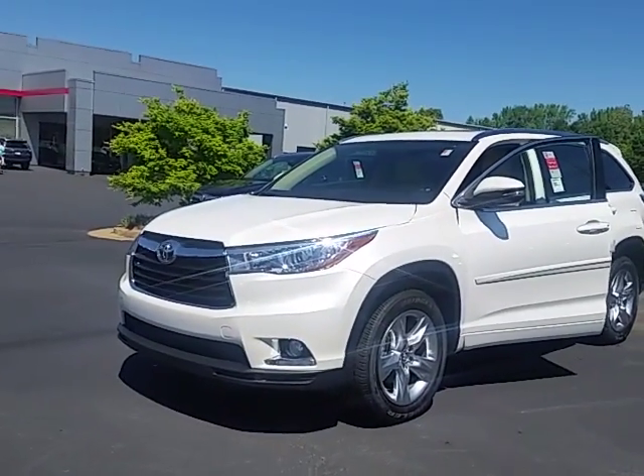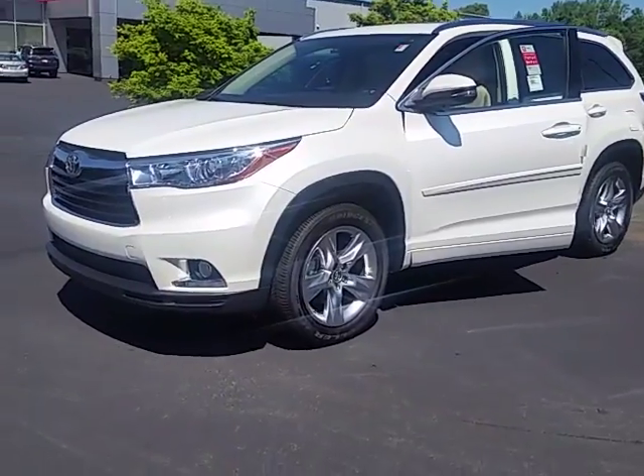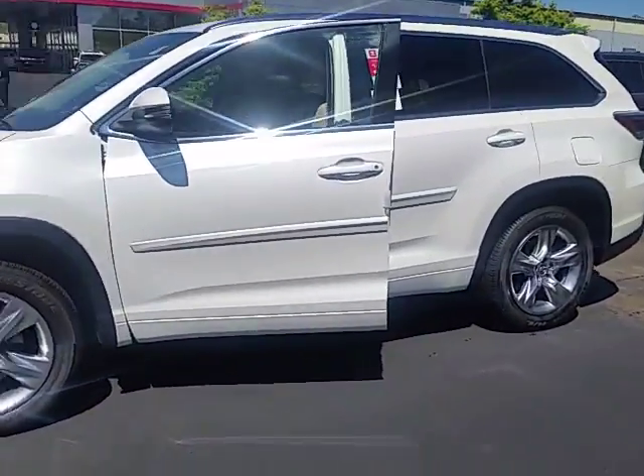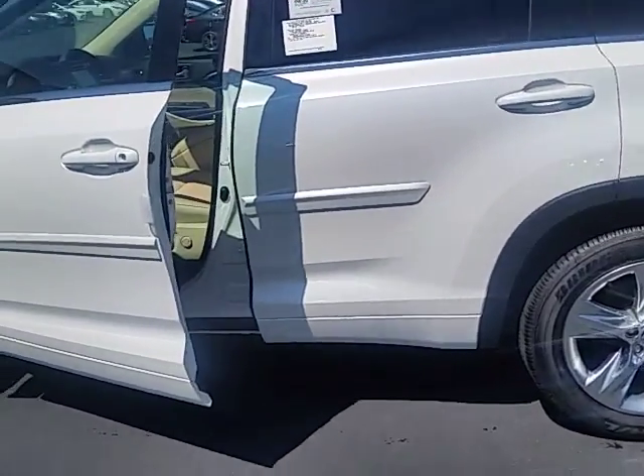Here is the exact one you inquired about. It's a 2016 Toyota Highlander Limited. The Limited version is almost top of the line here. It has a lot of great features in them.